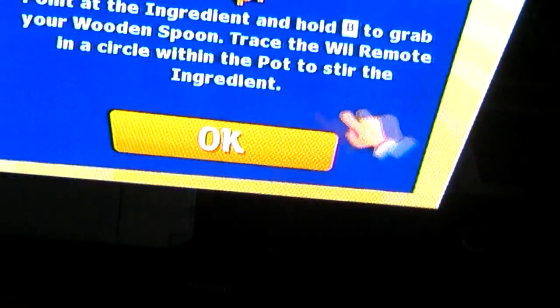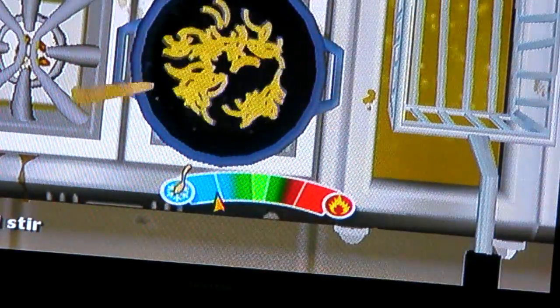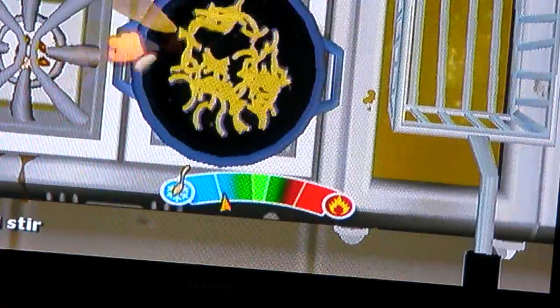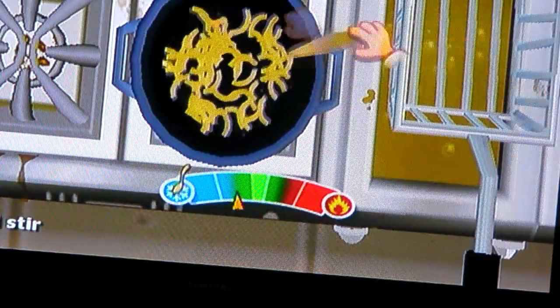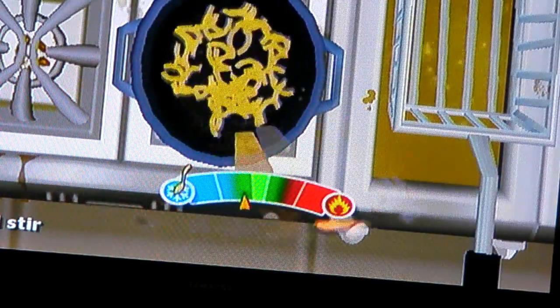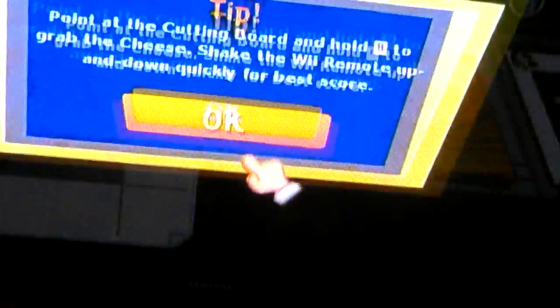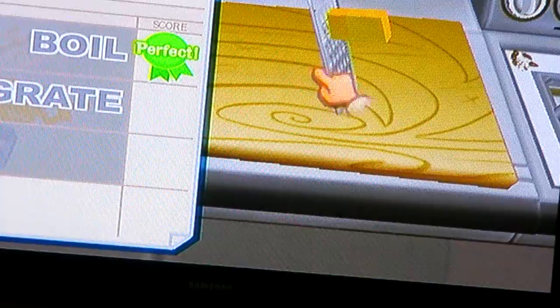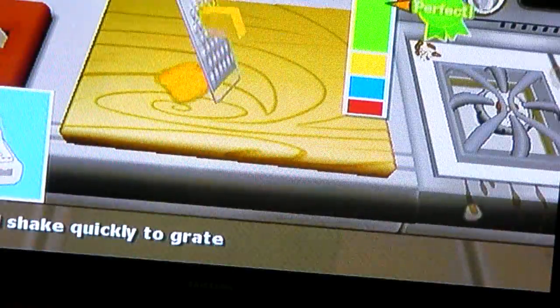Obviously, the boil. You point at the ingredient with the Wii remote, and then twirl - trace the Wii remote in a circle to stir it, like this. It has the aroma. Then to grate, you hold at the end of the ingredient like you did with the macaroni, and then just move - shake the Wii remote up and down the stretch of the pan, like that.